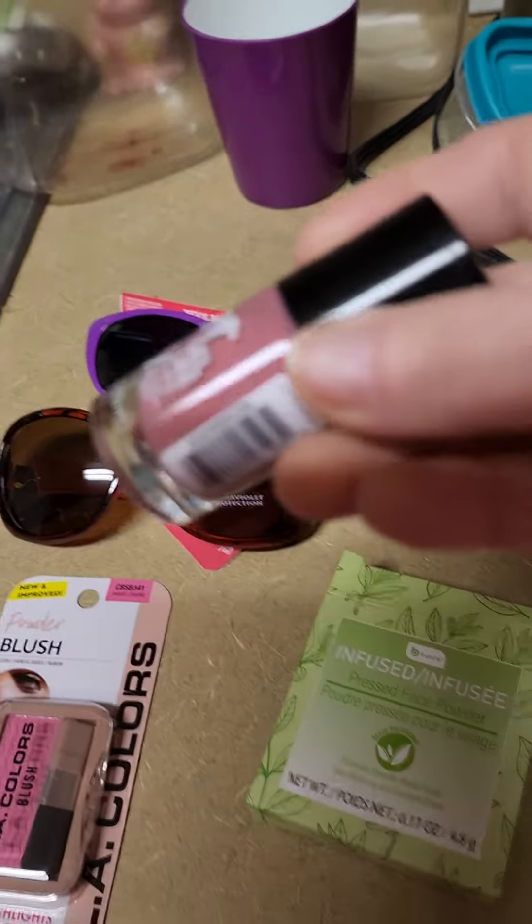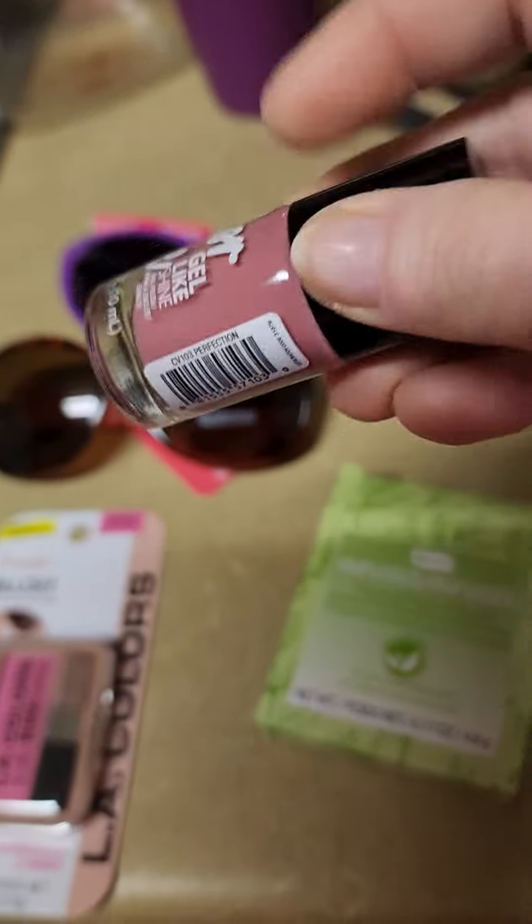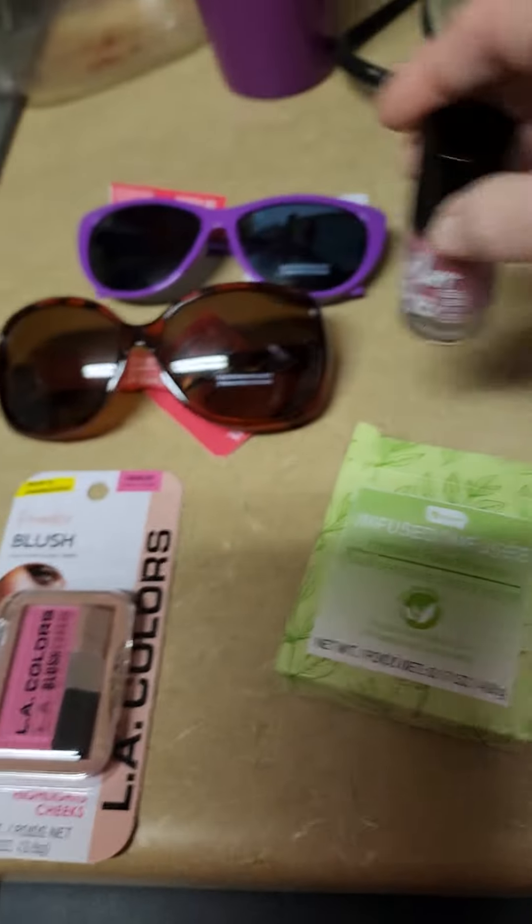This is the nail polish that I bought. It's called Perfection, and it's a really pretty rose color. It says it's called Color Vibes.